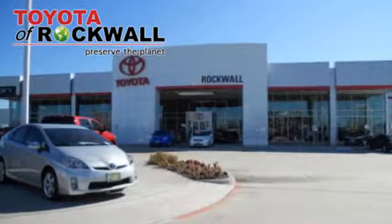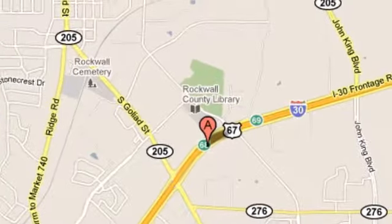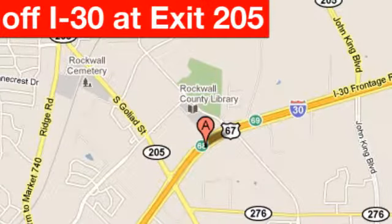Come to a dealership that's completely different — Toyota of Rockwall. Conveniently located at 1250 East I-30 in Rockwall, Texas.